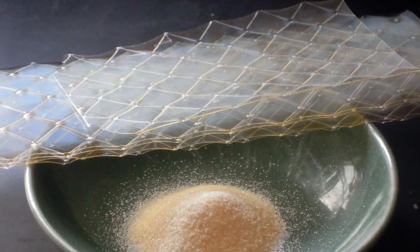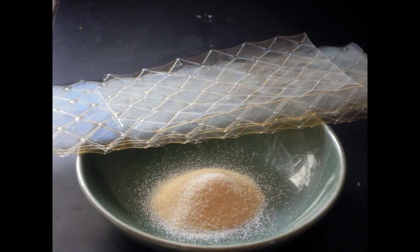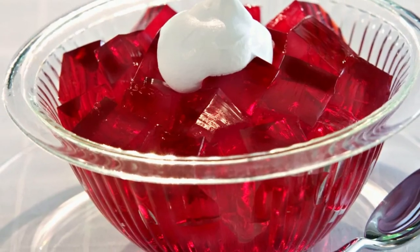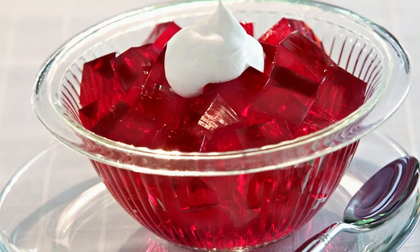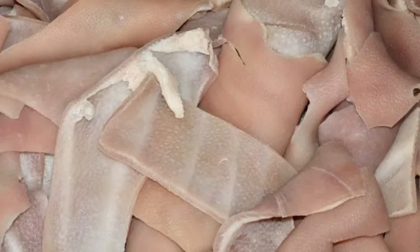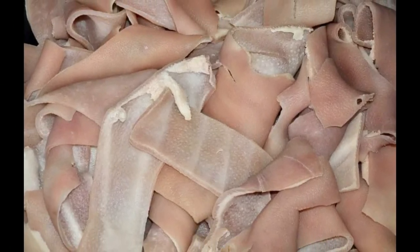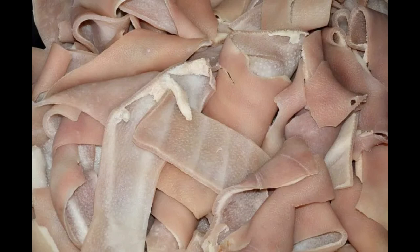Dry gelatin powder has the highest amount of glycine per 100 grams with about 19 grams of glycine. Gelatin desserts, especially the sugar-free ones, are also quite high at around 13.8 grams. Pork skin — both the pork skin snacks or pork ears that you can cook — are relatively high as well, although slightly less than dry gelatin powder, around 11.9 grams down to 4 grams.